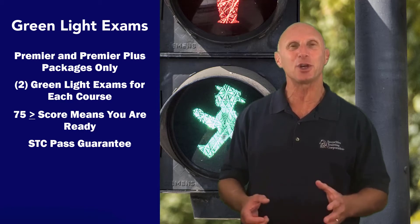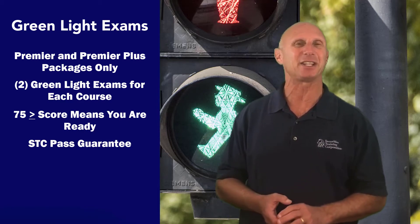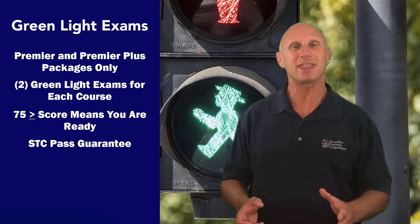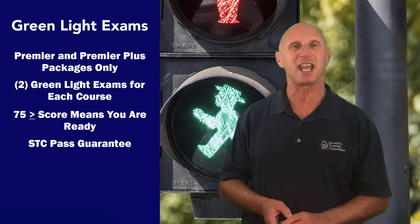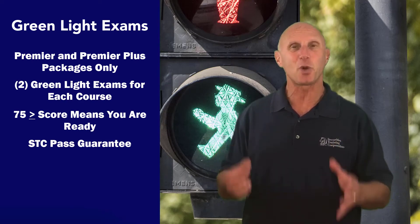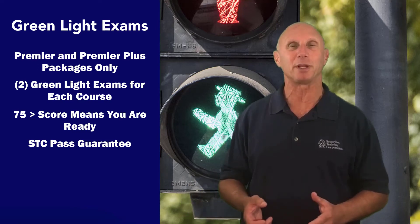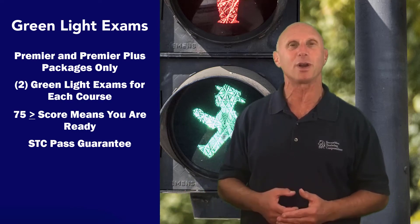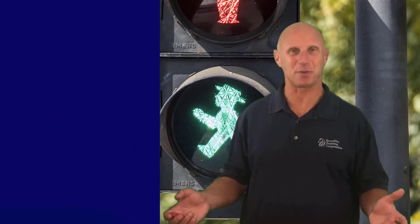The green light term comes from asking: do you have a green light to take the actual exam? We think a score of 75% or higher gives you a green light to take and pass the exam. And if you score 75% or higher on one of the two green lights, and you've bought the Premier or Premier Plus, which comes with that course, you get a pass guarantee. That's how confident we are.